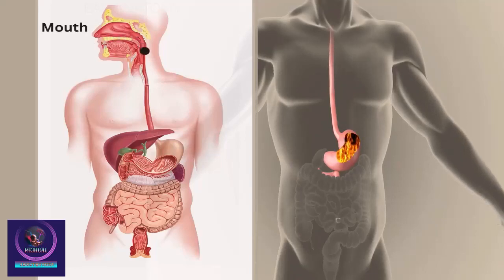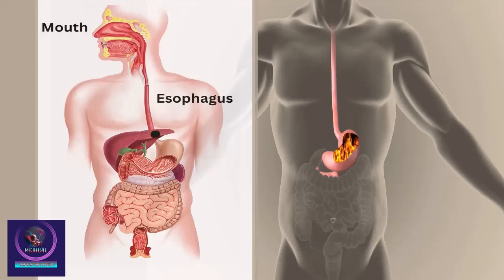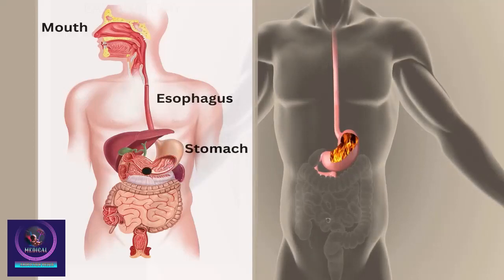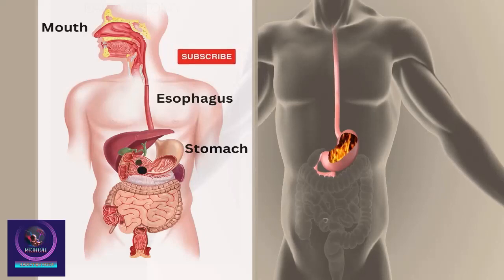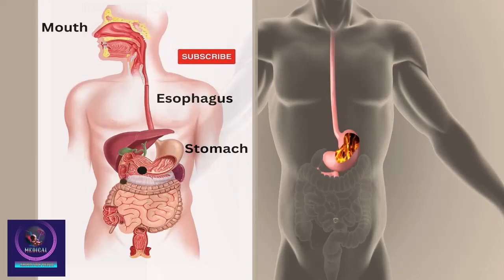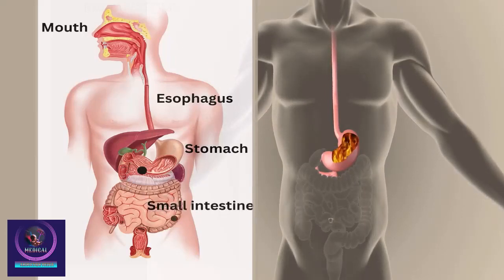The digestive system processes and breaks down the food we eat, so that a variety of nutrients can be absorbed from the intestines into the circulatory system. These are then delivered to the cells of every body system in order to provide them with energy. The digestive tract usually takes between one and two days for ingested food to travel all the way from the mouth to the anus.